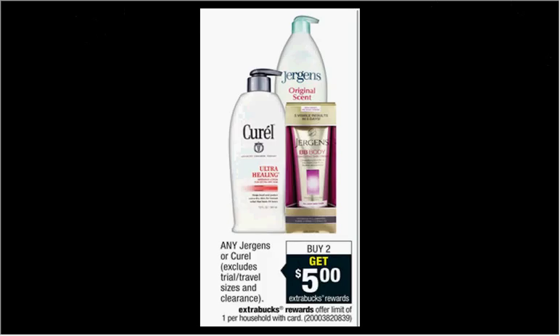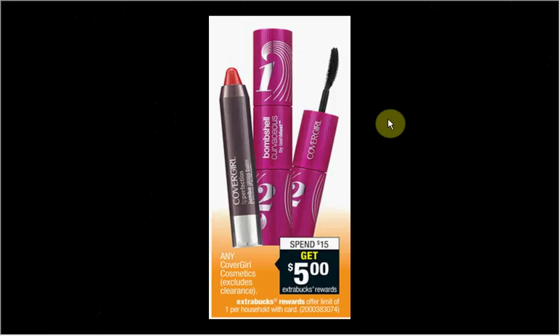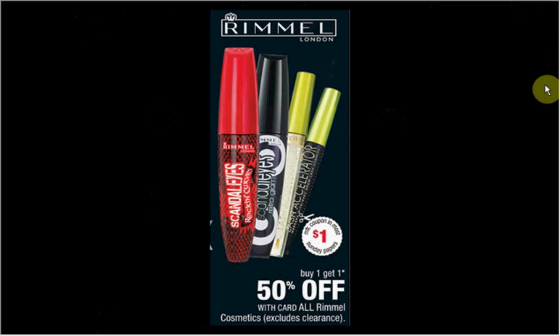The Jergens Ultra Healing Moisturizer is on sale: when you buy two, you'll get $5 back in Extra Care Bucks. You'll pay $8.98 out of pocket, get $5 back — like getting each bottle for $1.99. CoverGirl is on sale: when you spend $15, you'll get $5 back in Extra Care Bucks. Get four of the Glosstinis nail polishes at $3.79, and use $2.50 off two coupons for nail products from your Procter & Gamble of August 31st — you'll pay $10.16 out of pocket, receive $5 back, like getting each nail polish for $1.29. Rimmel is on sale buy one get one 50% off. With the $1 off coupon from Red Plum of August 10th, you can get two nail polishes, use two coupons, and pay $1.24 for each one.